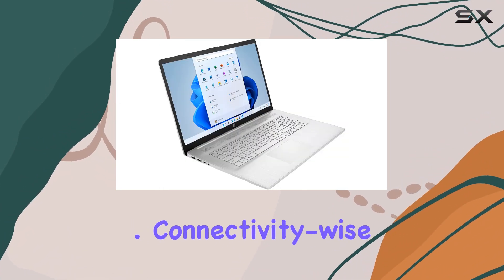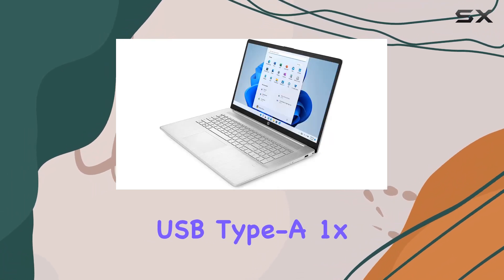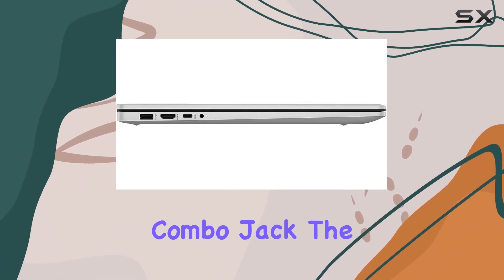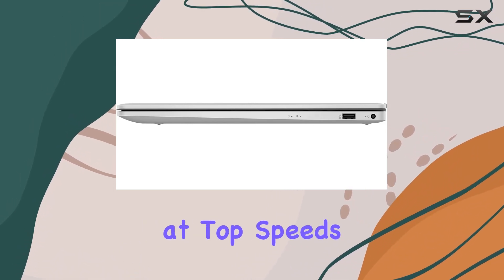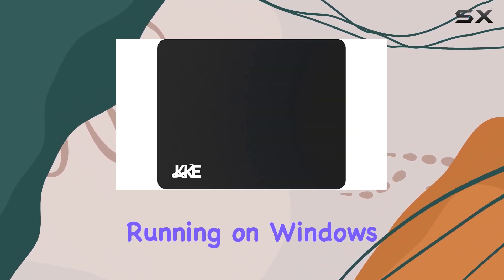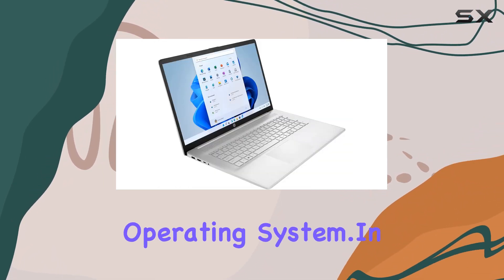Connectivity-wise, we've got you covered with 2x SuperSpeed USB Type-A, 1x SuperSpeed USB Type-C, HDMI 1.4b, and a headphone/microphone combo jack. The inclusion of Wi-Fi 6 ensures you stay connected at top speeds. And let's not forget the backlit keyboard — a nice touch for those late-night work or gaming sessions. Running on Windows 11 Home, you'll experience the latest from Microsoft's operating system.